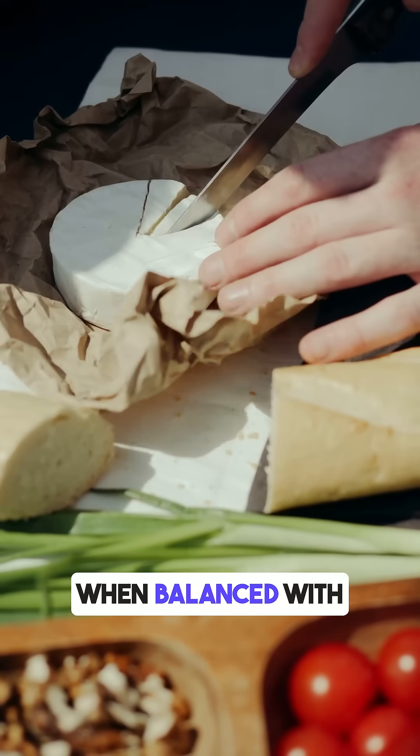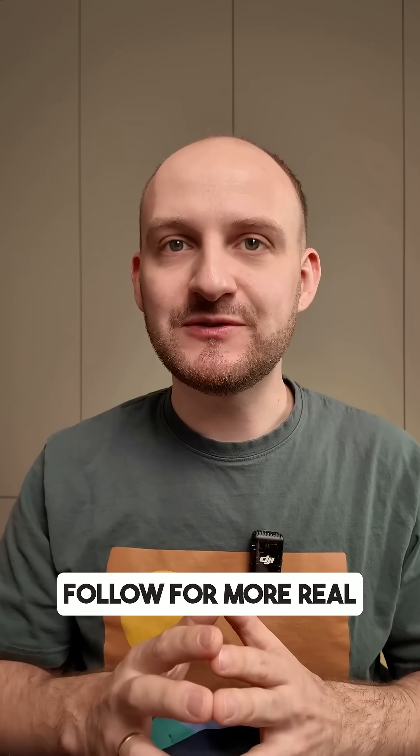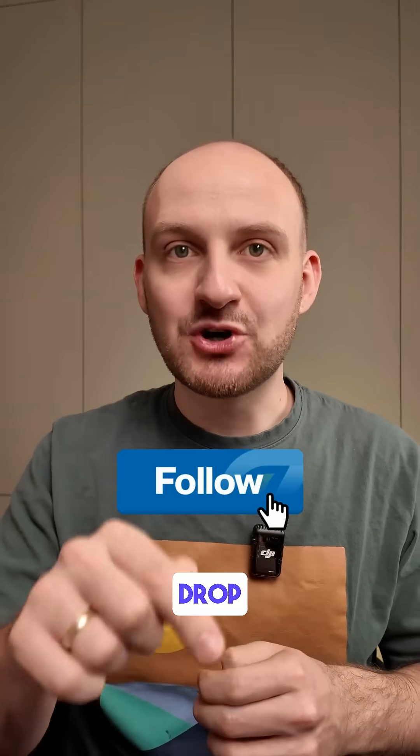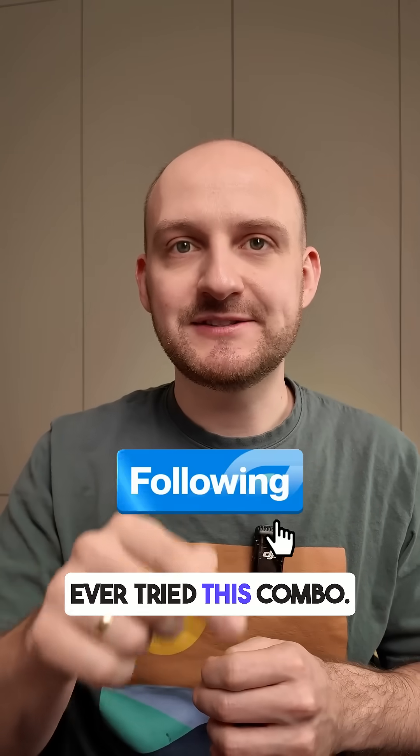So yes, even white bread can be okay when balanced with fat and protein. Follow for more real food tests and tips on eating smart with blood sugar in mind. Drop a comment if you have ever tried this combo.